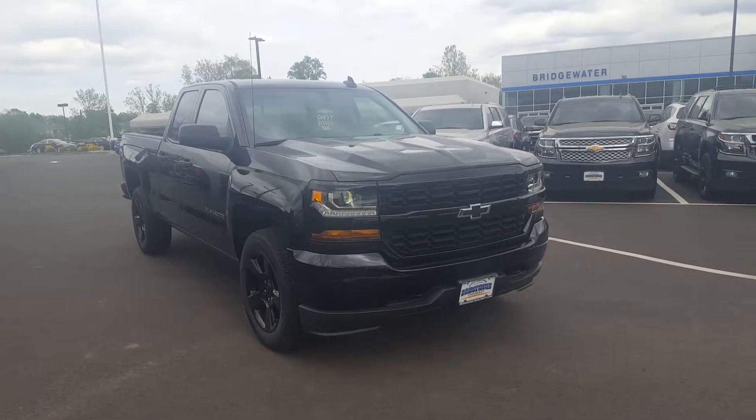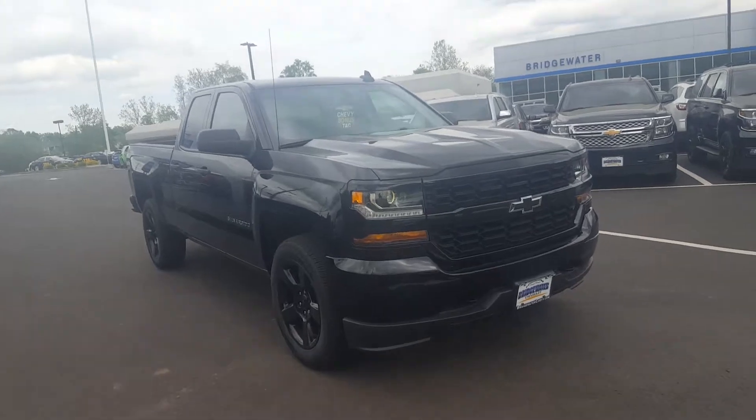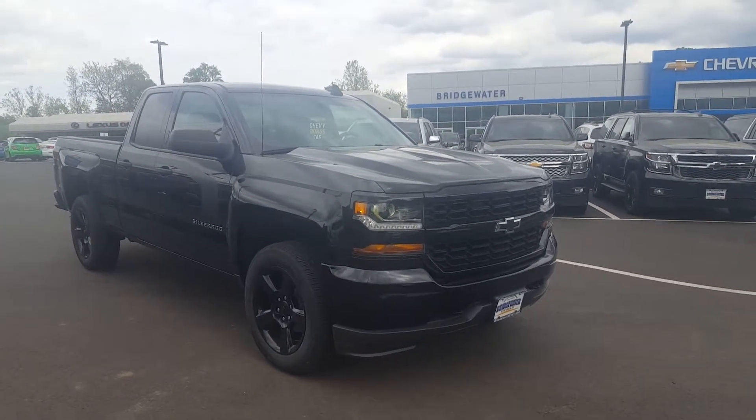The truck looks absolutely amazing. Midnight edition, black wheels, black bow ties, LED lights. This is really, really a great looking truck.